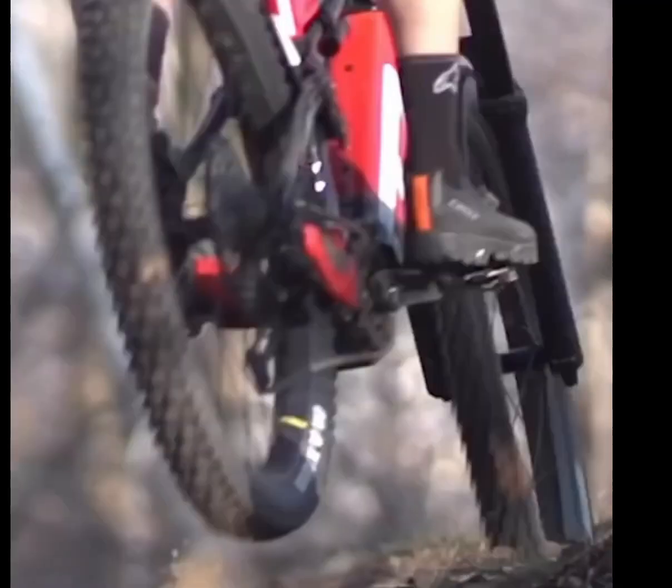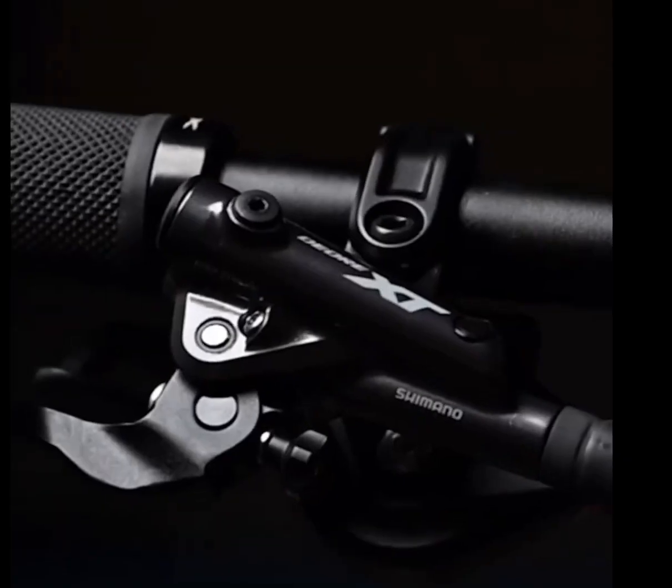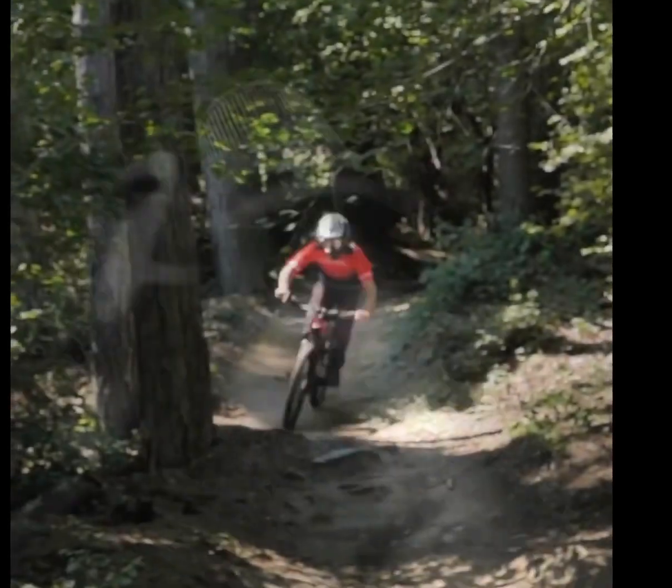Starting with its striking red fire black livery designed by Aldo Drudi, the TK01R stands out not only for its aesthetics, but also for its top-notch components.